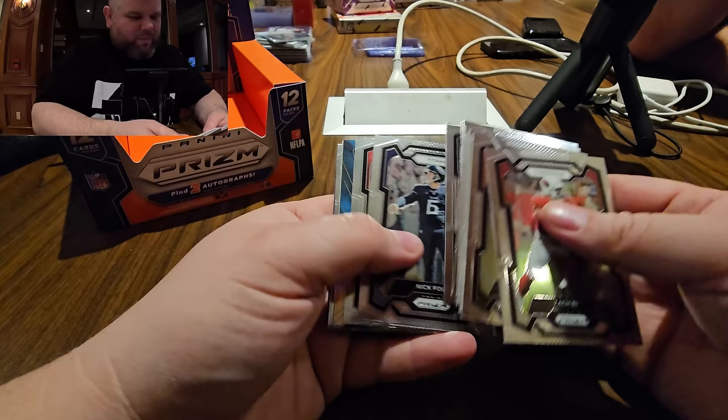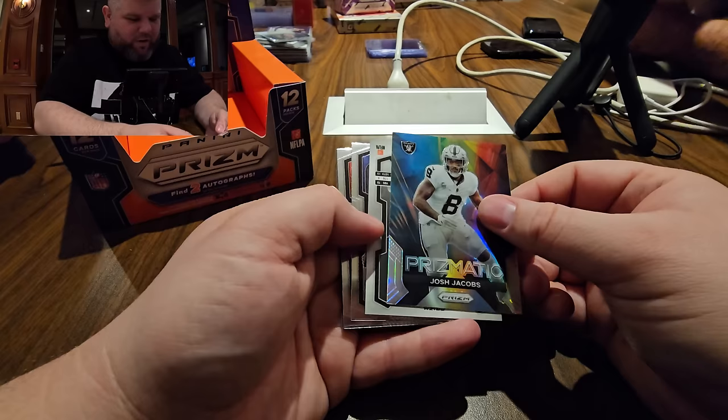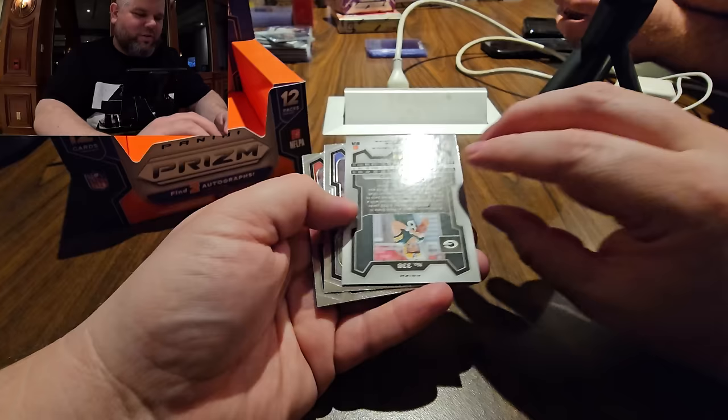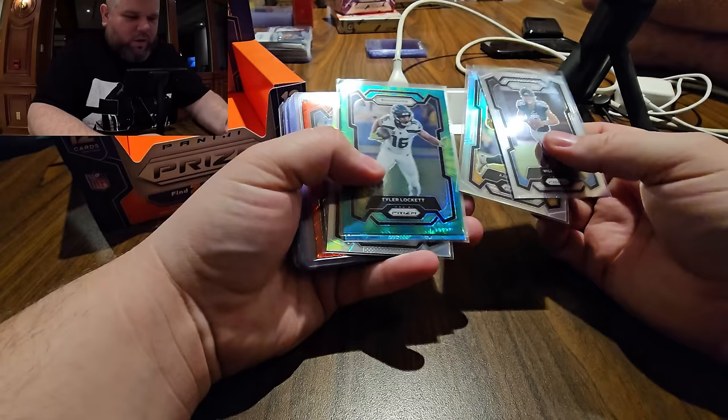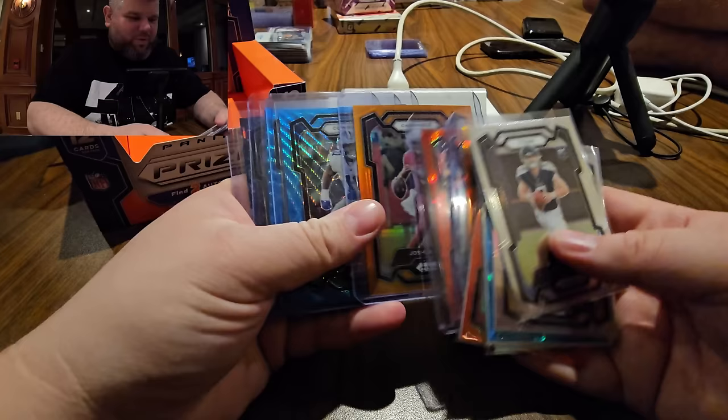The box actually looks pretty good. Last auto — Jace Jacob, might be a variation. Rookie auto with an Anthony Richardson right behind it. The front looks good — Richardson base. We got a Puka, we got a Jameer Givens — that's pretty good. A little off-centered but not a bad box overall.